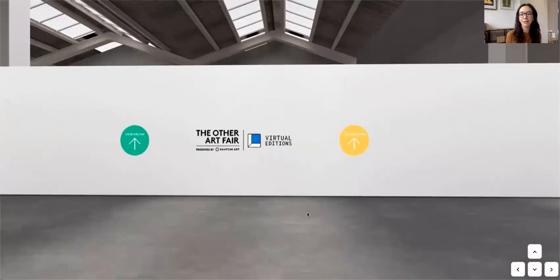Thank you for watching this quick tour. I hope you enjoy exploring the virtual fair, discovering and meeting all of our artists. Don't forget to leave us a comment or question in the chat room in the bottom left corner — thanks!